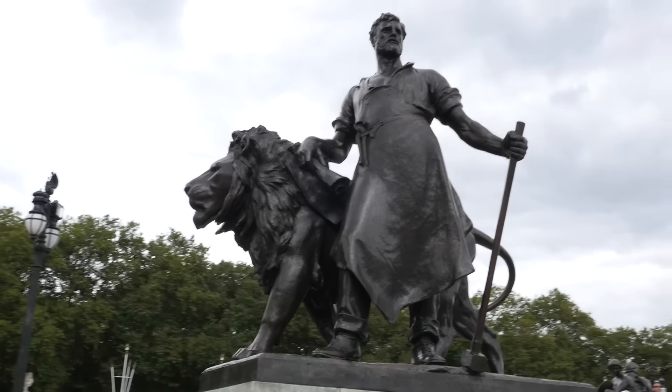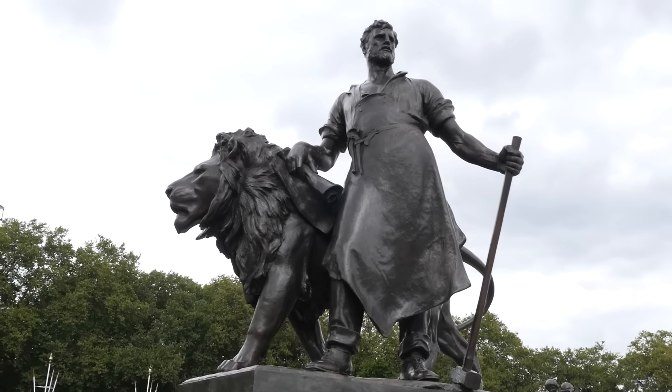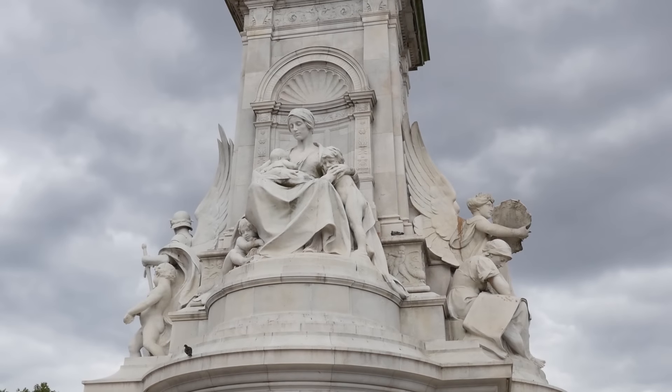There are so many things to draw here — the statues, the monument, the palace, the people.